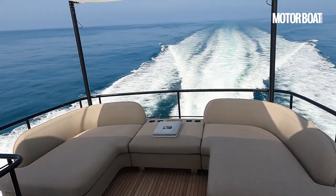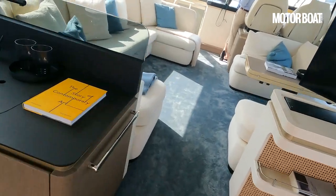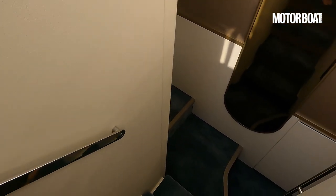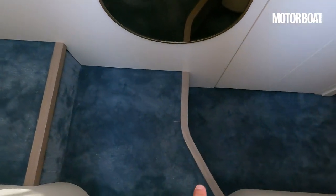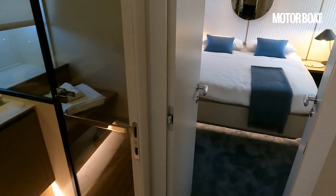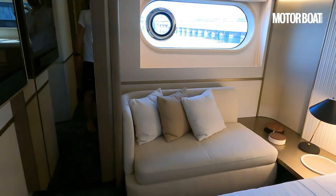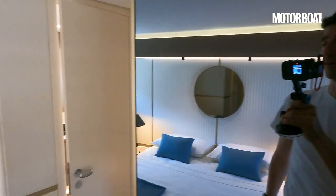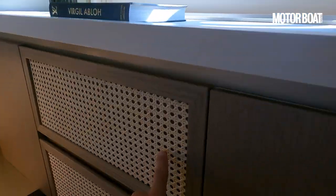Before we take the boat out on the water, let's pop down below and take a look at the accommodation — a relatively quick look since this 60-footer pretty much shares the same layout as the existing 60 fly. There's a port stairwell that twists around into the centre with a good mirror down below to bounce the light around. Let's start in the aft owner's cabin, full beam. We have a chaise longue on the starboard side, hanging storage, and an in-built TV that operates like a mirror until you turn it on. There's more hanging storage on the port side and a storage unit with a classical wicker design.